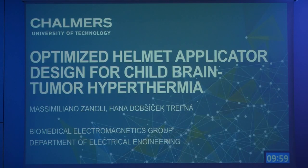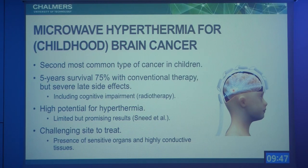Thank you very much. Good morning everyone, and thank you for this opportunity to show what we are working on at Chalmers in Sweden. This may not be directly related to quality assurance, but we hope it is a step towards that. At Chalmers, we have been developing a system for treating neck tumors and we have a working prototype right now.